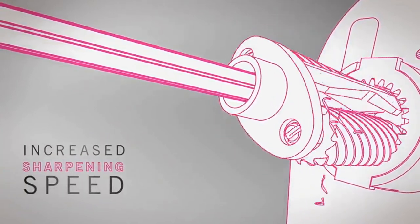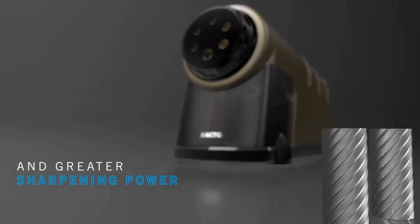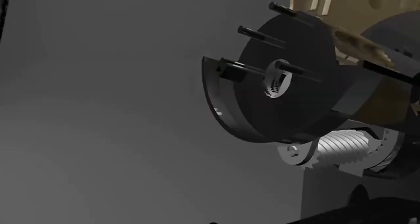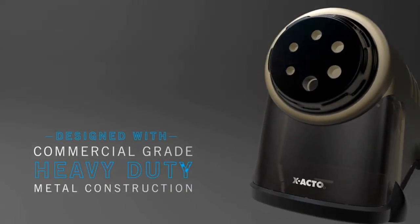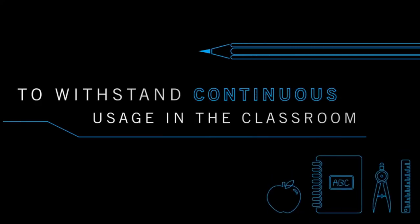With the smart stop feature, the brake-resistant pencil sharpener prevents over-sharpening. It's also compatible with colored pencils. Stay sharp with X-Acto, the number one electric pencil sharpener brand. The brake-resistant design creates precise tips to reduce lead breakage and frustrations.